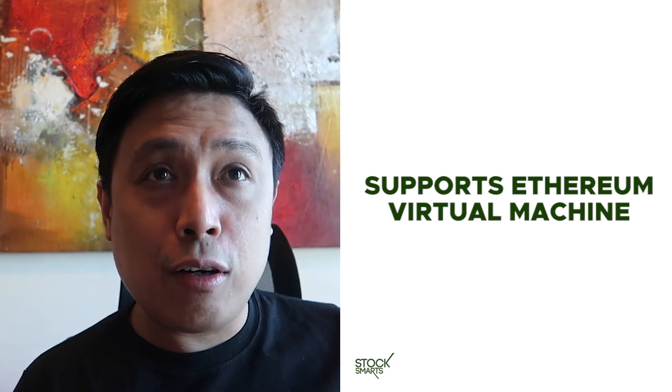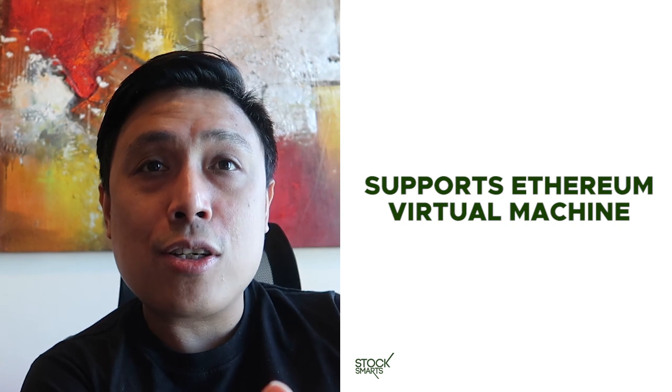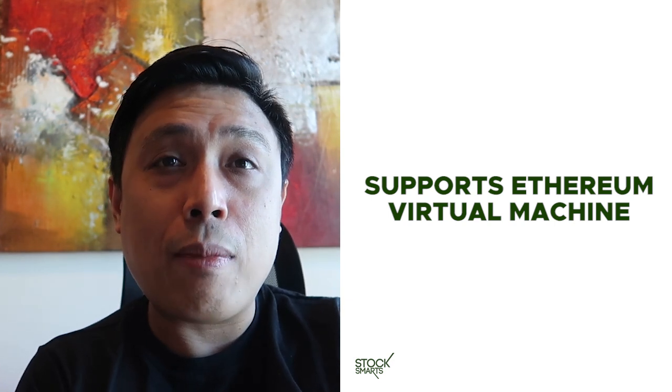Polygon is currently using a proof of stake mechanism, which is one of the reasons why it can transact faster and scale better. One of the things that's also interesting is that Polygon supports the Ethereum Virtual Machine, or EVM, meaning it would be easier for dApps currently on Ethereum to also be used on Polygon. Think about Metamask — it was primarily built for Ethereum, but because there are other blockchains that are EVM compliant like BSC and Avalanche, you can use those in Metamask as well. EVM compatibility is one of its biggest advantages, allowing its usage to increase at a much faster pace.